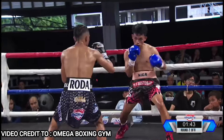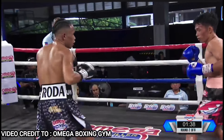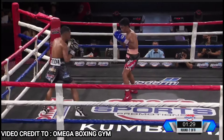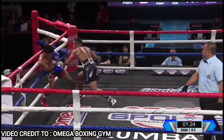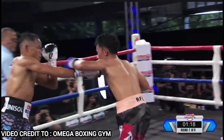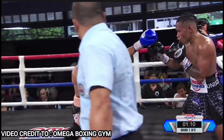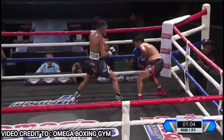Every time na magsa-straight si Roda, naka-abang na yung kanang kamay ni Nyer. Very good chess match between these two fighters. However, it's Roda who is initiating the action. Nyer is being passive-reactive so far — he's trying to go counter-punch. Hinihintay niya mag-unload yung kaliwang kamay ni Roda. Every time, he's trying to time whatever punch is gonna happen with the left hand so that he can counter with his right hook.